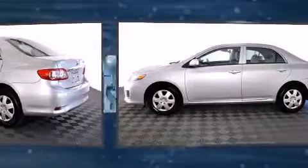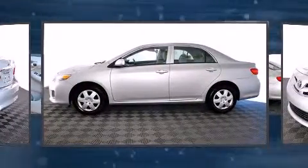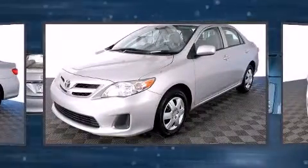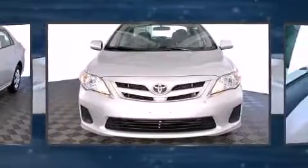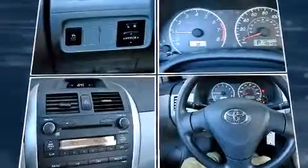All of the premium features expected of a Toyota are offered, including one-touch window functionality, a trip computer, remote keyless entry, and power windows. Toyota also prioritized safety and security by including dual front impact airbags with occupant sensing.